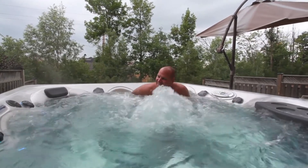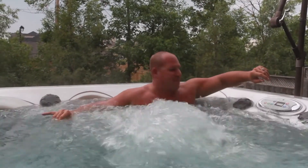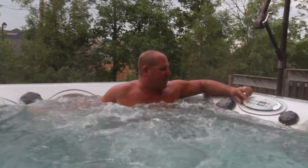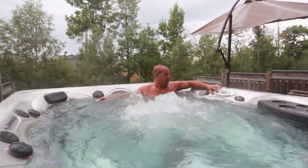The hot tub has a stereo system, little lights, and a spot for your beverages. You can turn it up or down — it's got a lot of jets.